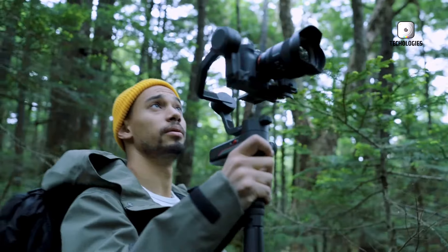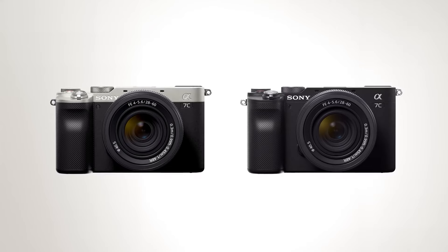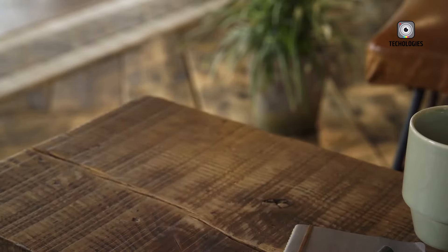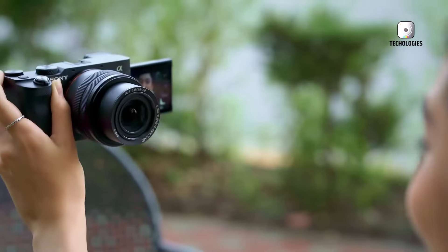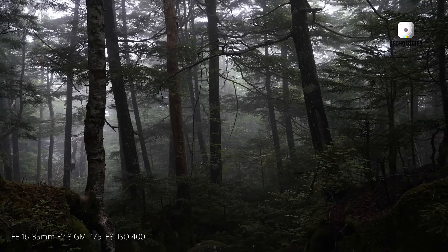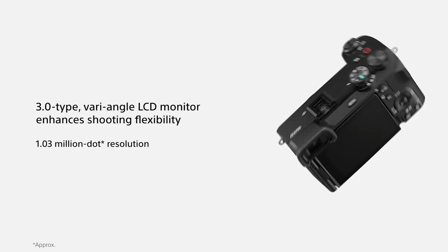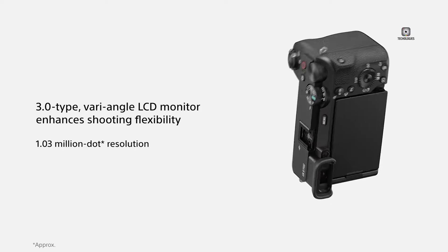The Sony A6900's design is rumored to be inspired by the full-frame A7C, suggesting a compact, travel-friendly body compared to traditional DSLR-style mirrorless cameras. This approach could appeal to vloggers and content creators who need a powerful yet lightweight camera. The inclusion of a fully articulating screen supports this, making it easier to frame shots from various angles and film oneself while recording.